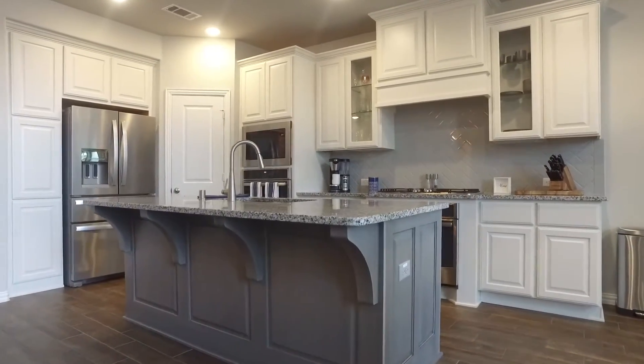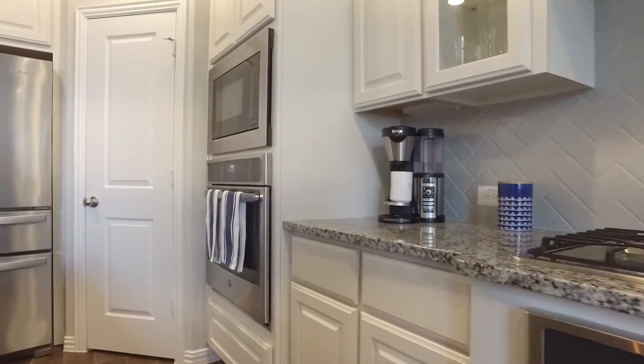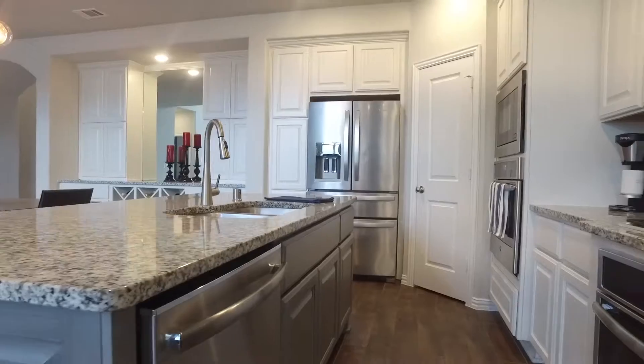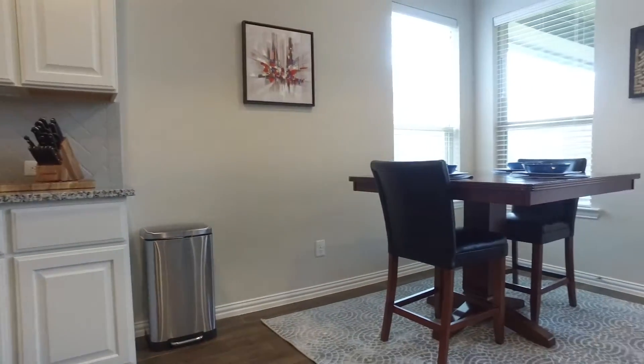The kitchen boasts a large pantry, granite counters, stainless steel appliances, and a large island. It's such a beautiful space to entertain, with so much luxury and sophistication.